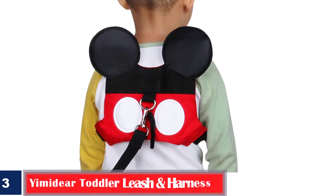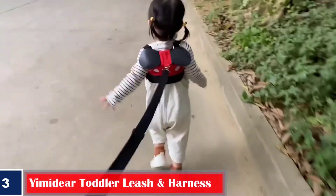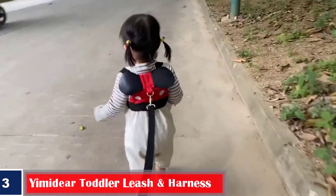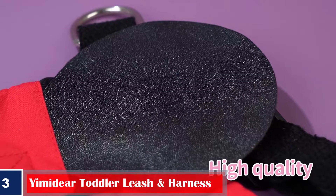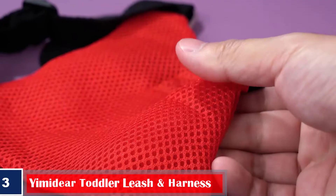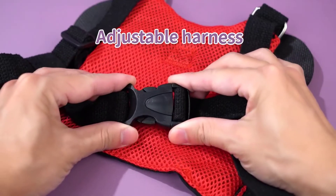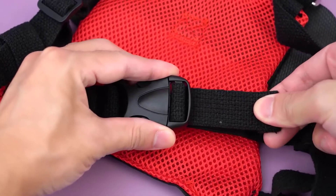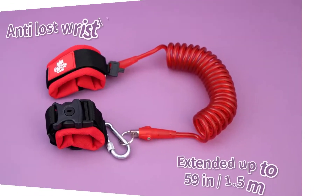Number 3: Humidior Toddler Leash and Harness. Designed in the shape of Mickey Mouse, this cute harness is made using skin-friendly cotton material. It comes with a long strap and a high-quality buckle. It is convenient and keeps your child with you always, keeping them safe. What we like: 3-inch leash length, lightweight and secure, freely adjustable straps. What we don't like: may not be suitable for younger children.